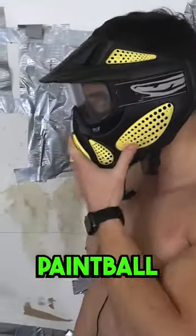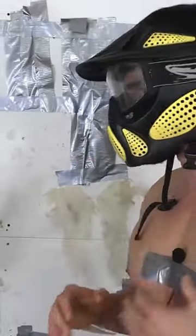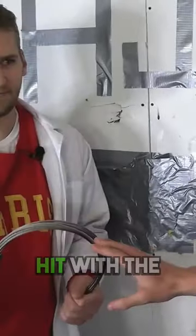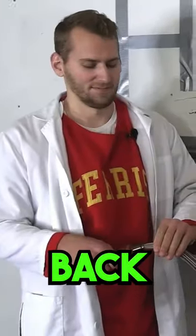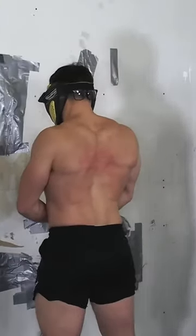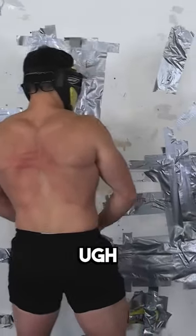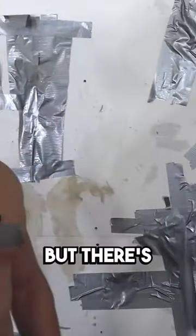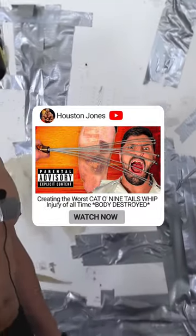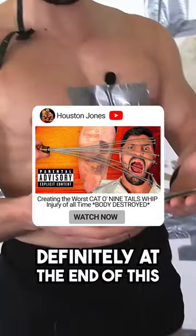Safety first — paintball mask is on in case anything comes to the front of my face. 50% power hit with the custom Cat-O-Nine-Tails to the upper back. That wasn't very hard, but there's a lot more weight definitely at the end of this.